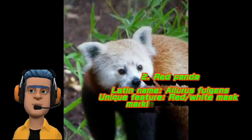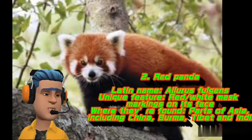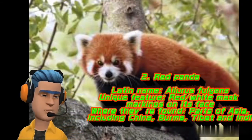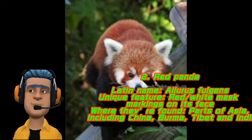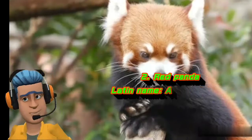Red Panda. Latin name: Ailurus fulgens. Unique feature: red and white mask markings on its face. Where they're found: parts of Asia, including China, Burma, Tibet, and India.